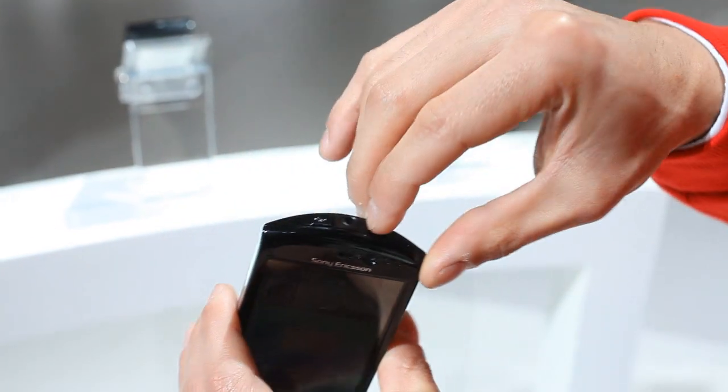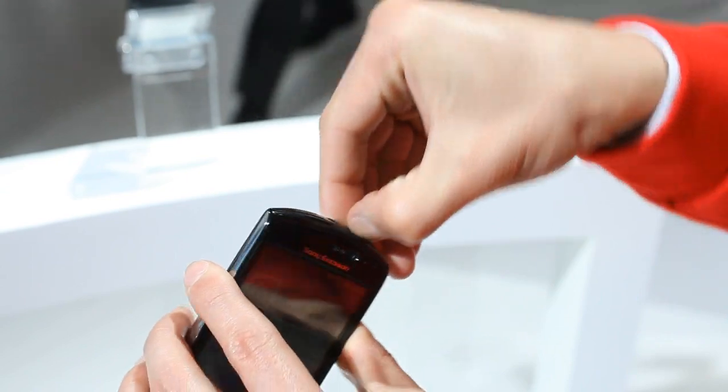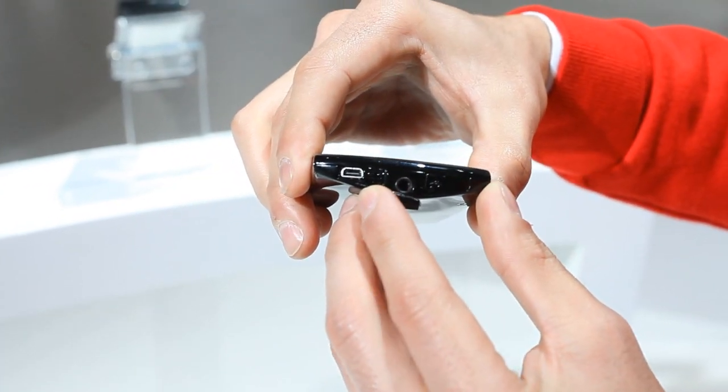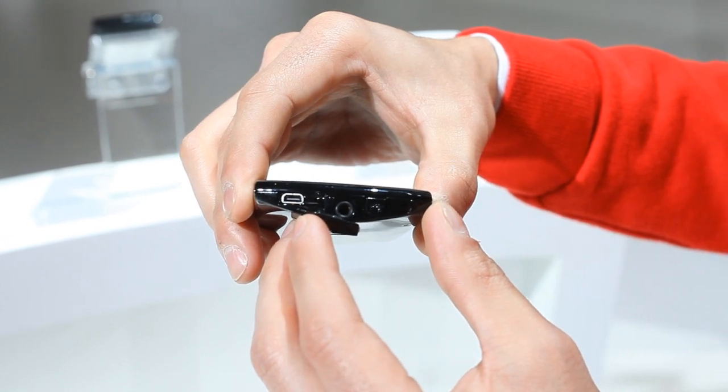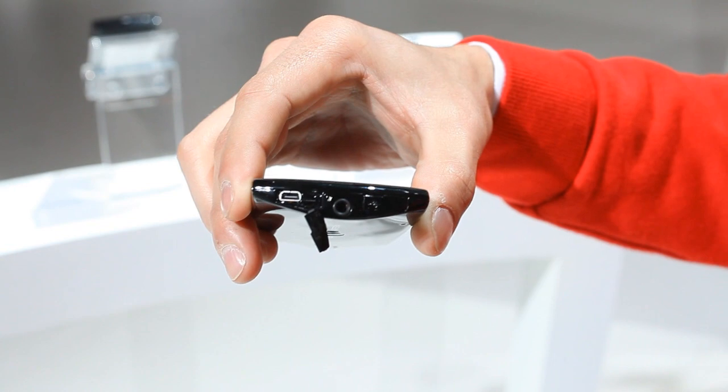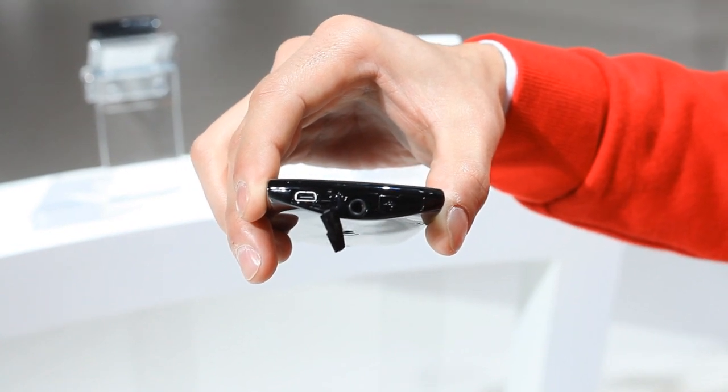Also on the top you will find a little HDMI port, and that means you can directly connect it to your HD television and then pick up your remote control and browse through all your photos or your content on the handset from the comfort of your sofa.